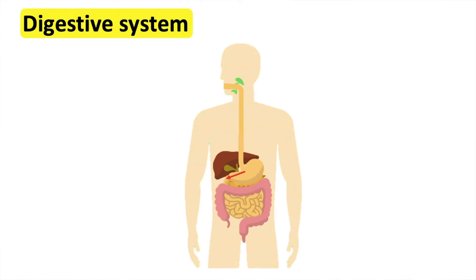The liver produces bile, which is a digestive juice. Some is kept in the gallbladder for storage and some enters the small intestine. Most of the digestion and absorption of nutrients takes place in the small intestine.